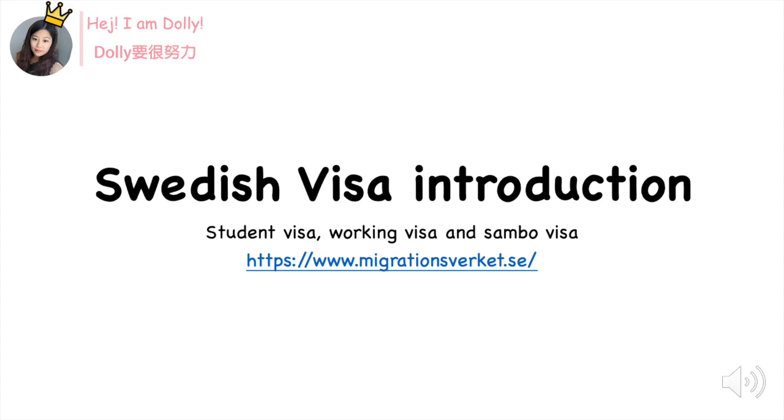Hello guys, welcome back to my channel. I'm Dolly. In this video I will give you a short introduction about Swedish visa and I will mention three main visas in Sweden: student, working, and Sambo visa. All the information I mention in this video you can find on the Migrationsverket website. So let's go.